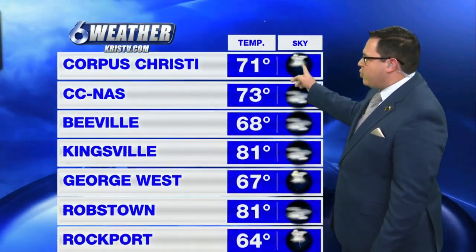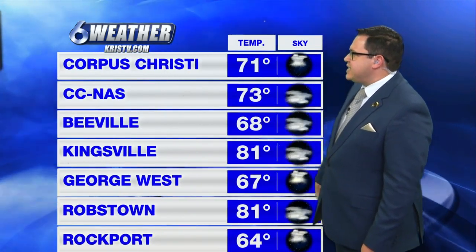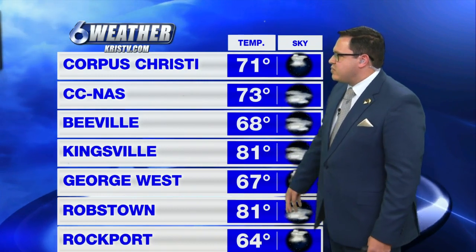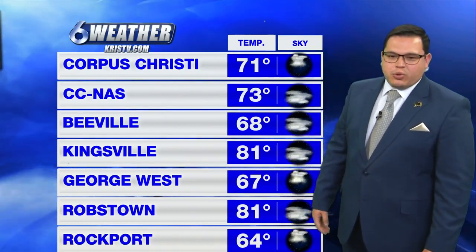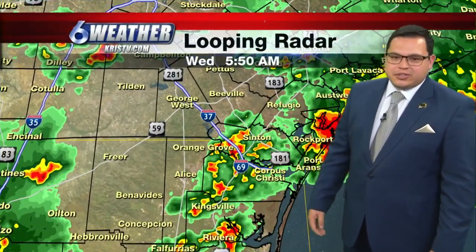We are reporting some thunderstorm activity over at Corpus Christi International — 71 degrees there. 68 over in Beeville, 81 in Kingsville as well as out in Robstown, but 64 in Rockport. So again, a wide range of temperatures across the region, and showers are starting to blossom early this morning as well.